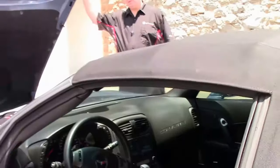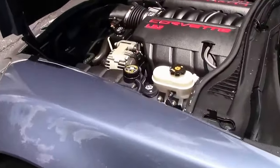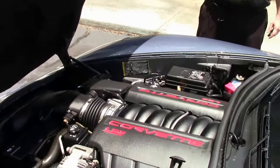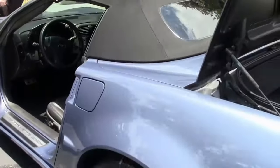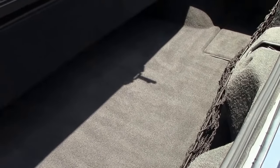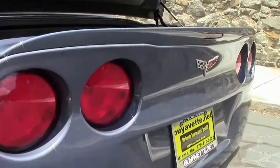Of course the LS3 436 horsepower engine — definitely ready for your favorite road, with some great gas mileage as well. That nice rear spoiler and the trunk, which is in excellent shape as well.